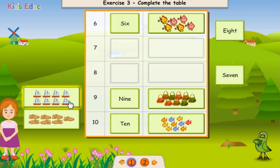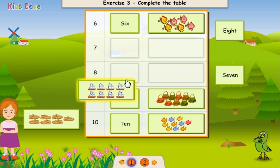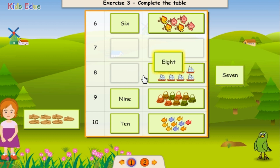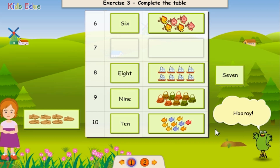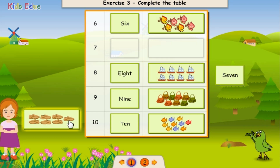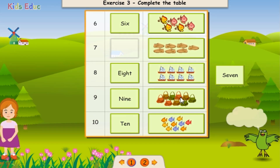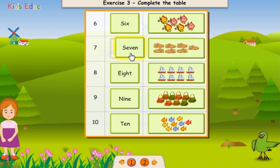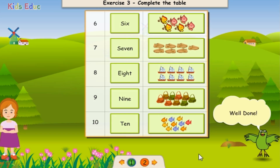1, 2, 3, 4, 5, 6, 7, 8. Eight. Great! Hooray! 1, 2, 3, 4, 5, 6, 7. Seven. Hooray! Well done!